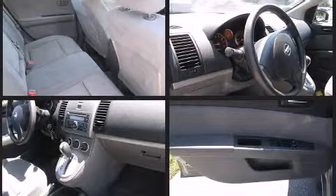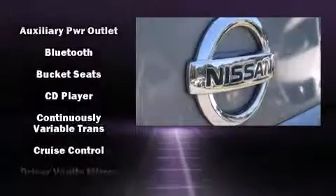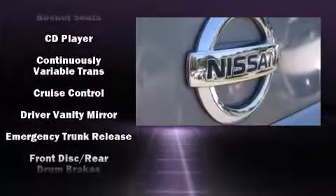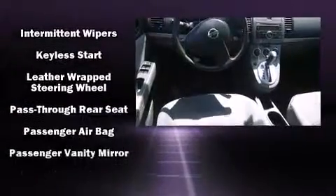Nissan ensures the safety and security of its passengers with equipment such as head curtain airbags, front and side impact airbags, anti-whiplash front head restraints, ignition disabling, and ABS brakes. This car was designed with safety in mind, allowing you to drive with even greater assurance.